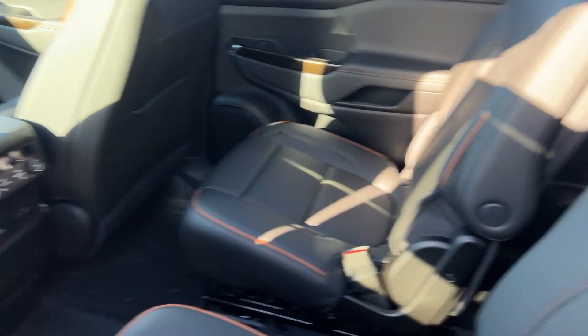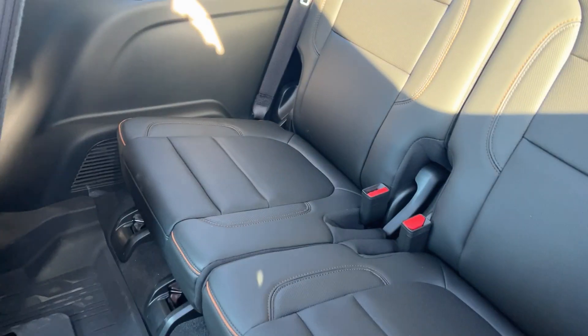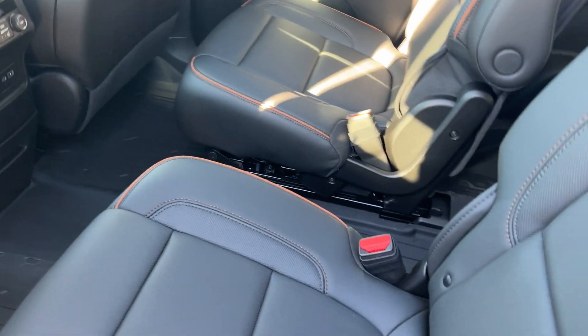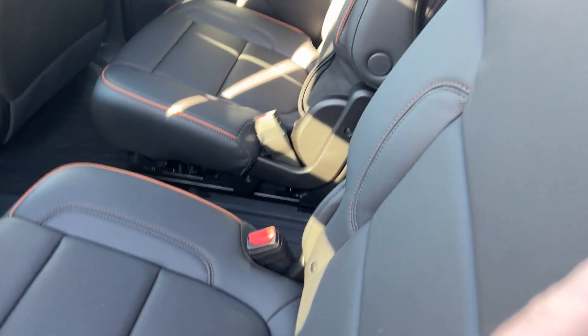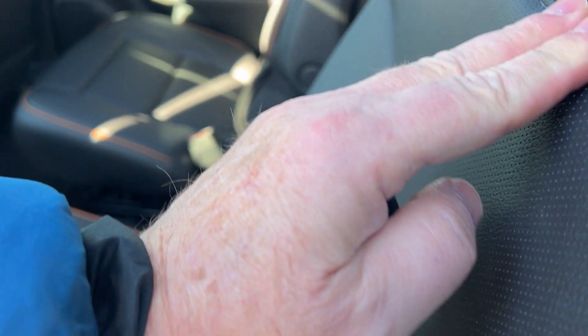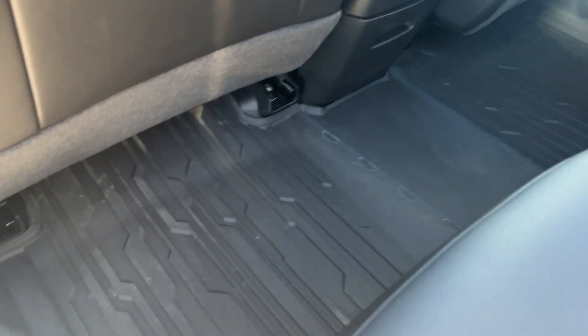Now this is a third row vehicle. It has buckets in the middle, so you can fit two in the front and two in the back — it's a six-passenger vehicle. These seats do slide forward and backwards. You can see this is a jet black interior, but you have nice stitching there.